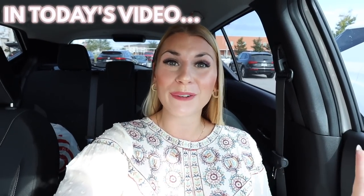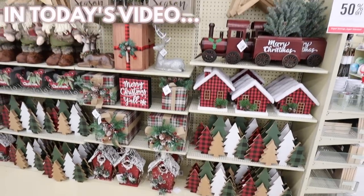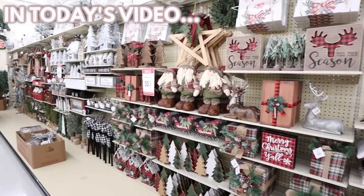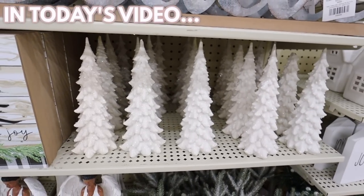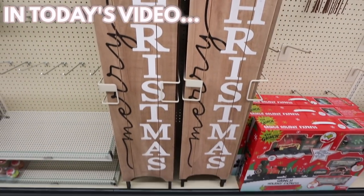Hobby Lobby Christmas decorations for 2022 — the Christmas decor is 50% off. There's truly something for everyone for Christmas at Hobby Lobby. These white sparkly trees are everything. Look at this big merry Christmas sign.